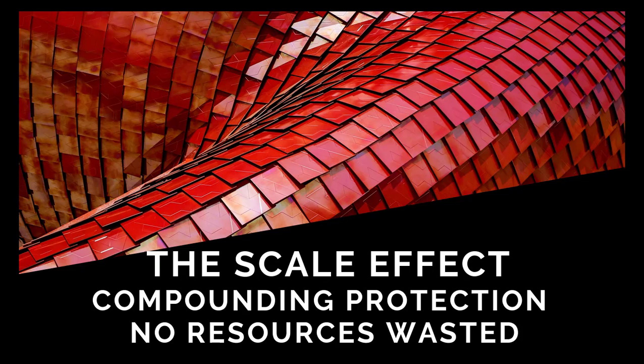Hey there, I hope you're having a fantastic day and thank you so much for tuning in. So today we are going to talk about the scale effect, compounding protection.